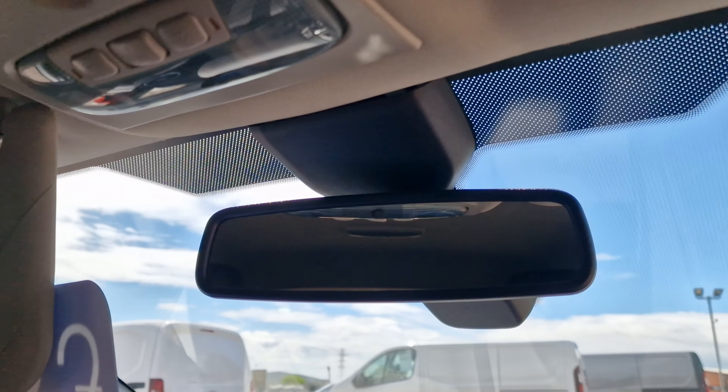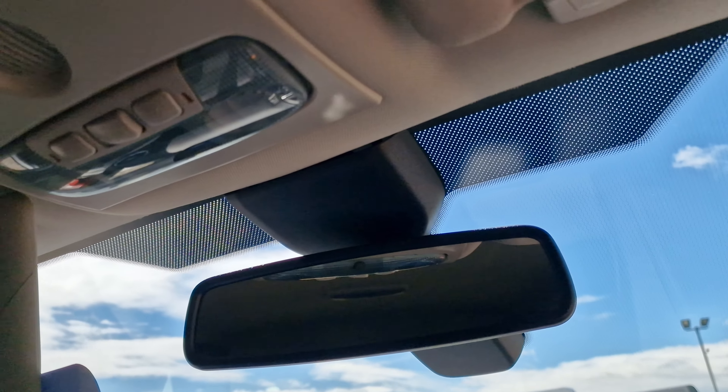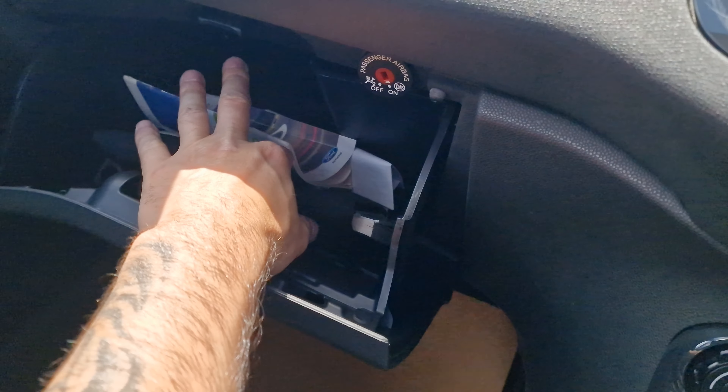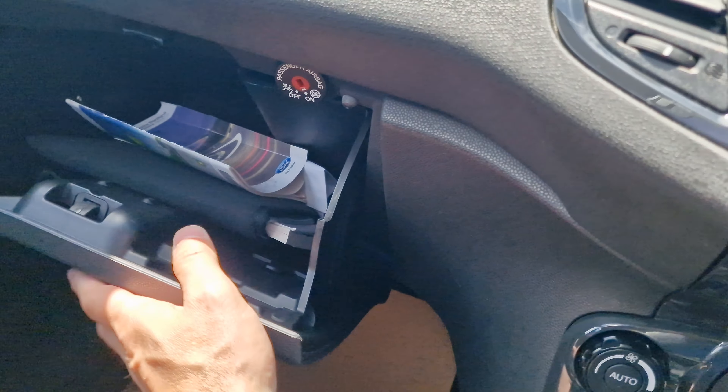Coming on up into the roof of the vehicle, it does have the auto-dimming rear view mirror, which is a very underrated feature in my opinion. There's ambient lighting just up here, and you do have the convenience mirror. Inside the glove box, you do have the service book with seven service stamps — we're going to complete the eighth — and a full book pack is present.